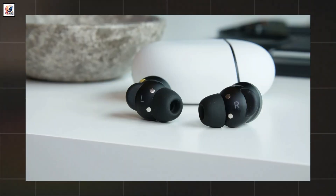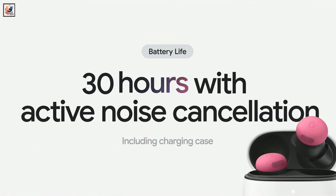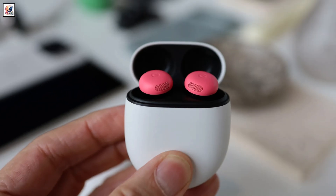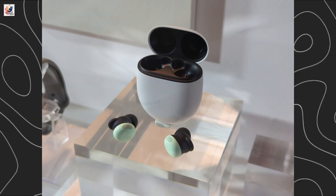Google promises up to 8 hours of listening time with ANC on and 12 hours with ANC off. Google Pixel Buds Pro 2 will cost $229.99 and will start shipping on September 26th.